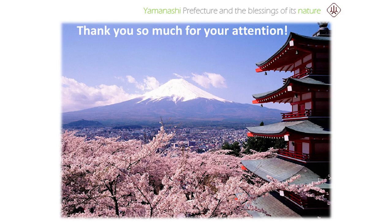Last, as seen from this slide, our prefecture, Yamanashi, is home to Mount Fuji. We will be honored if you could come and visit all the wonderful places here in Yamanashi. In closing, I'd like to conclude my presentation by thanking you again for giving me this precious opportunity. Thank you so much for your time.